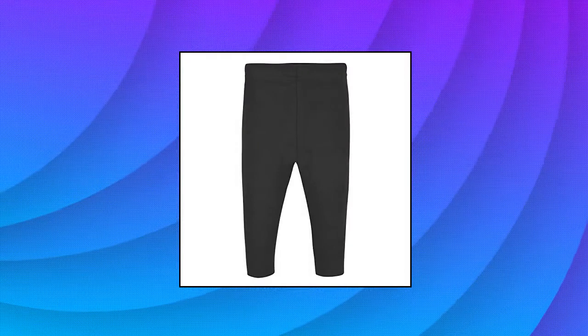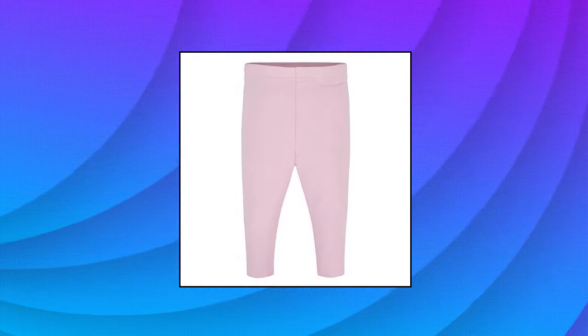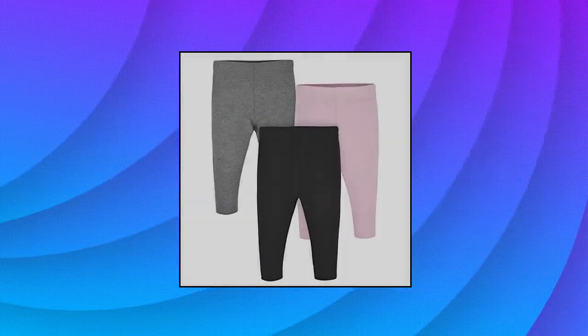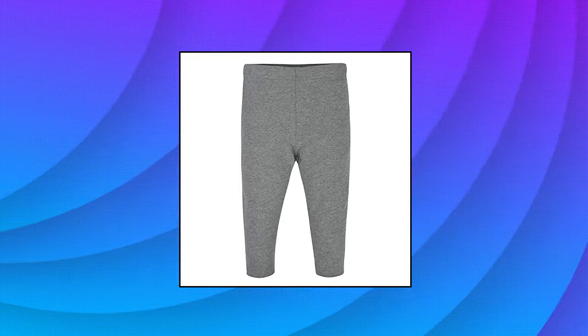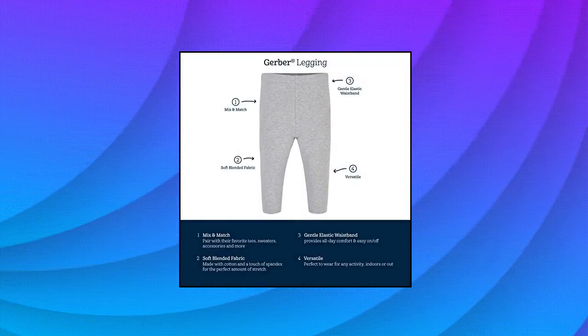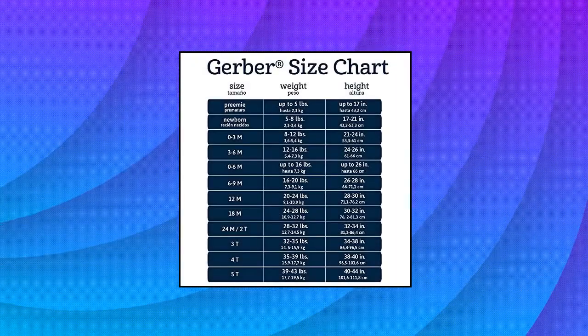Gerber Baby Girls Toddler 3-Pack Premium Leggings includes three pairs of leggings perfect to mix and match. Pair with onesies, bodysuits, shirts, socks, and other accessories. Features a gentle elastic waistband for all-day comfort on your little one's tummy, made with a super soft cotton/spandex fabric that your child will adore. One pair pink, one black, one gray.